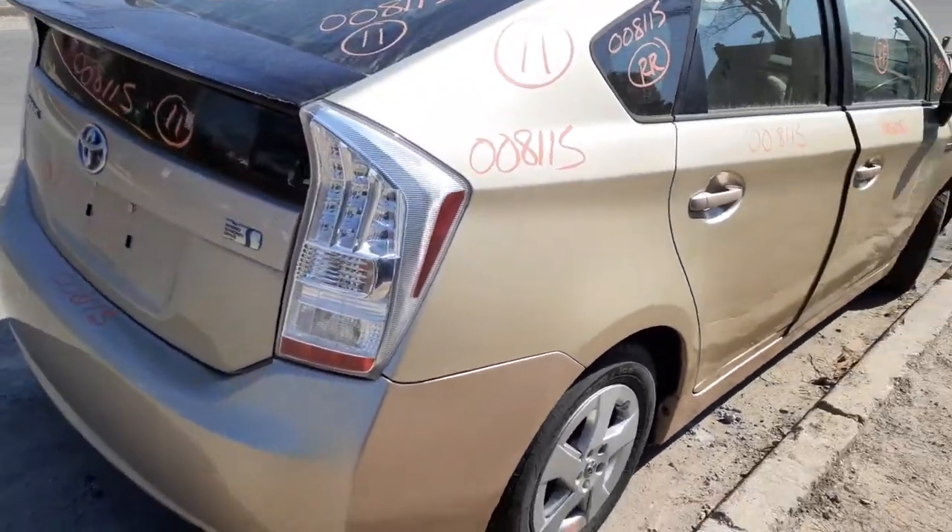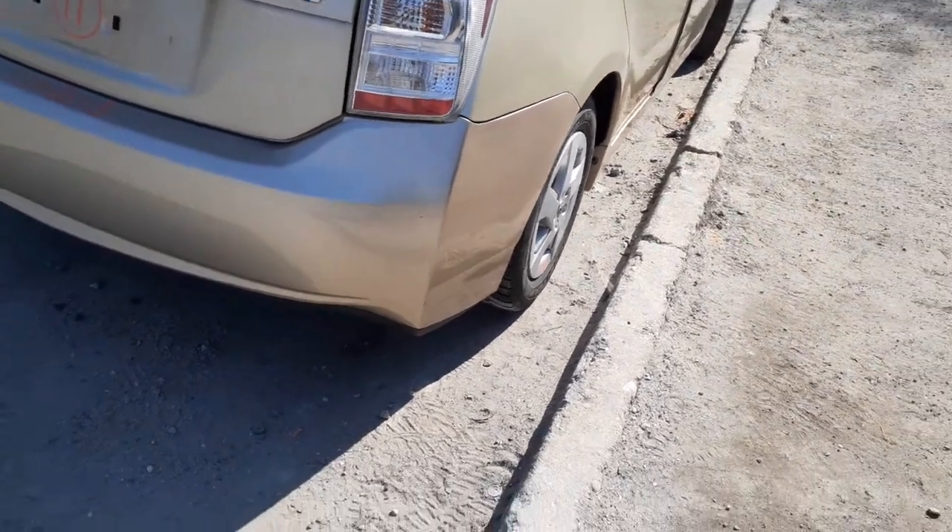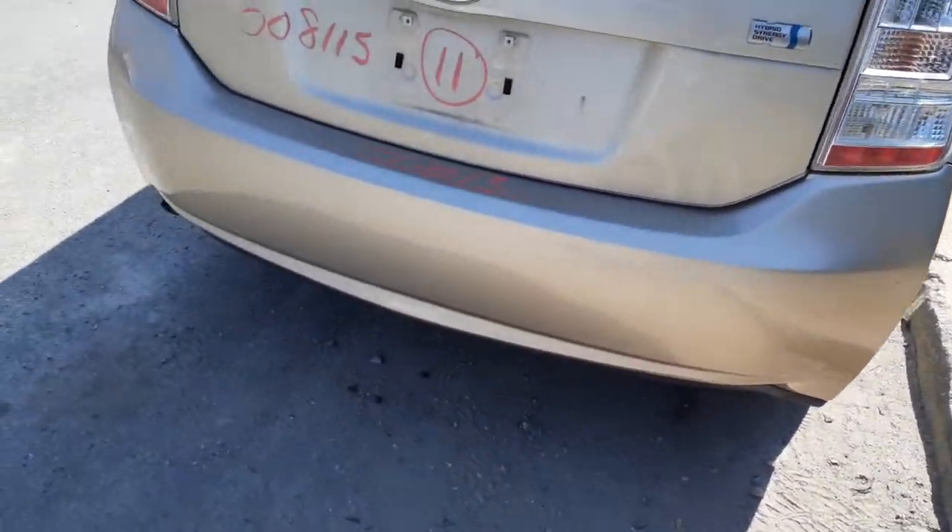Here's your right rear tail light — this is the LED style. Rear bumper is nice and clean. Maybe a little scratch here or there, but definitely a nice clean bumper.